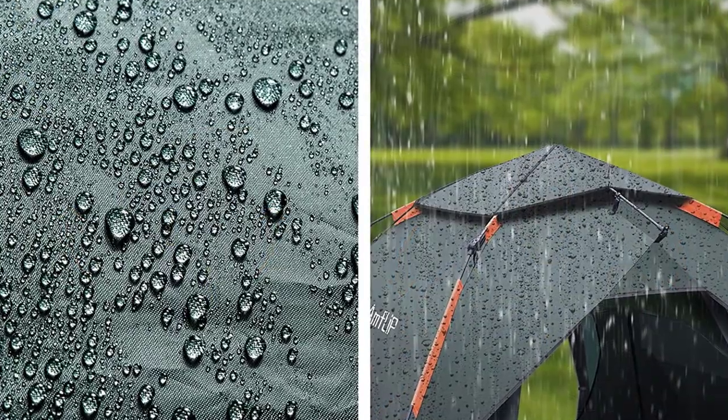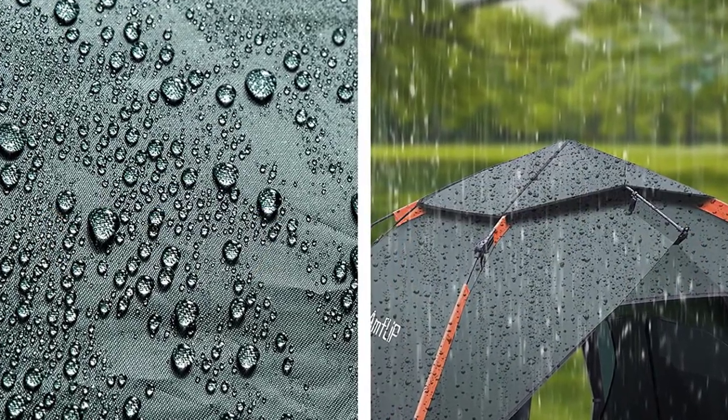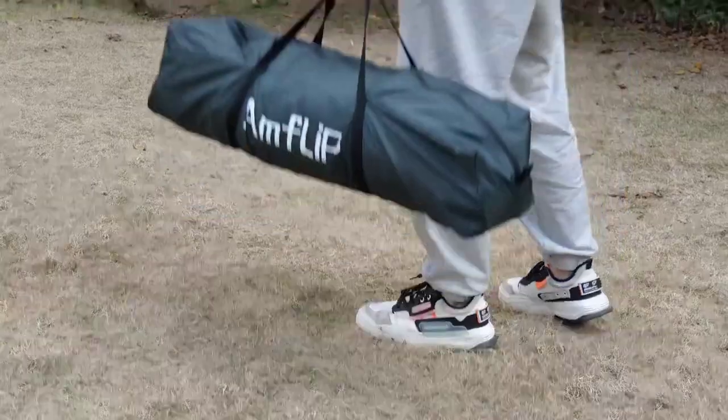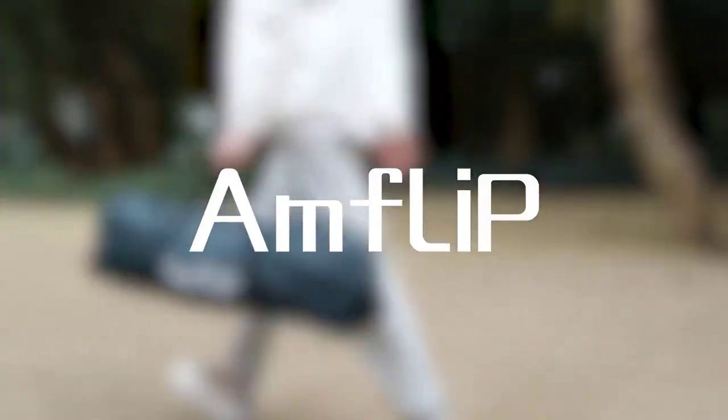This tent is perfect for camping, hiking, and outdoor adventures. Get the best camping tent for 2023 and experience unbeatable quality and comfort with the Amflip Camping Tent.